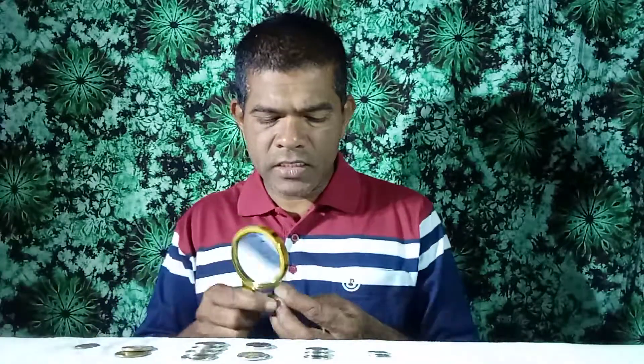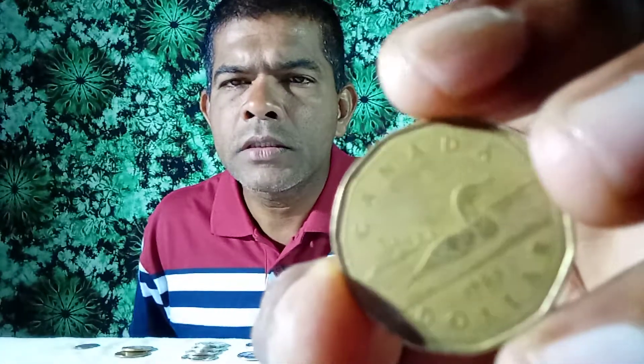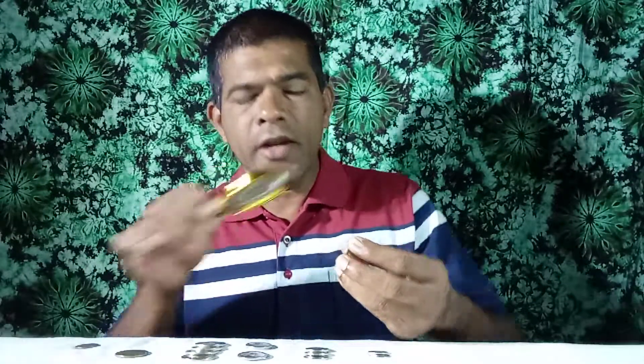This is a 1 dollar coin. This coin was issued in 1989. This coin was issued in 2005. This is a 1 dollar coin.